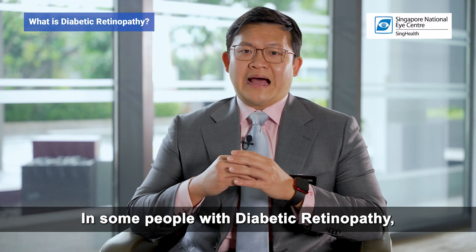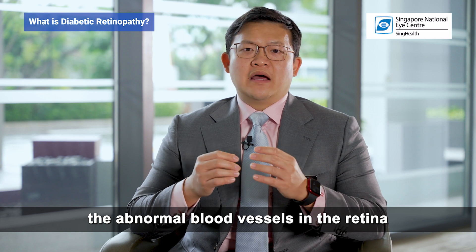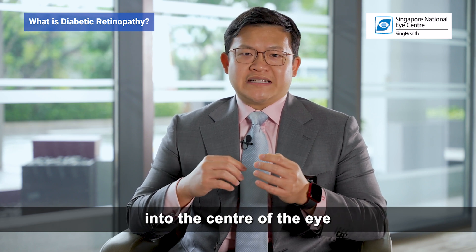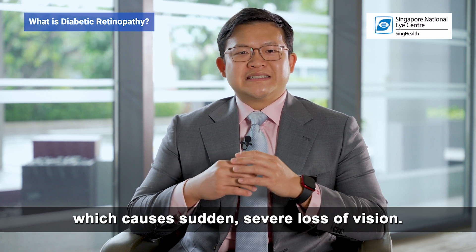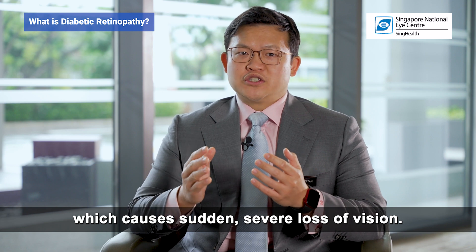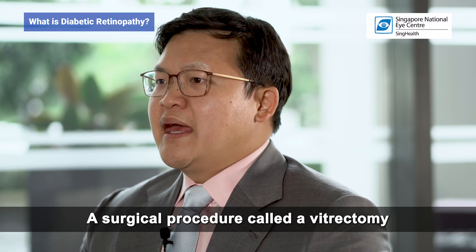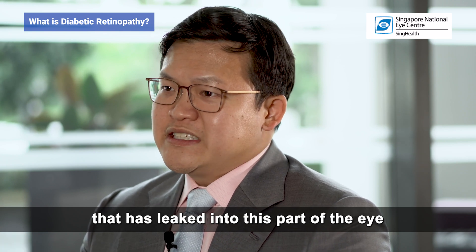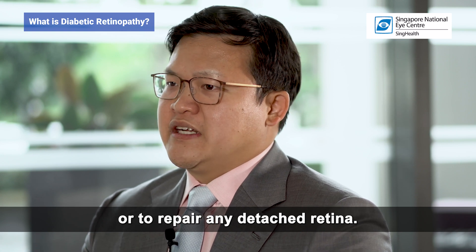In some people with diabetic retinopathy, the abnormal blood vessels in the retina may also result in massive bleeding into the centre of the eye, leading to a vitreous hemorrhage, which causes sudden severe loss of vision. A surgical procedure called a vitrectomy can be used to remove the blood that has leaked into this part of the eye or to repair any detached retina.